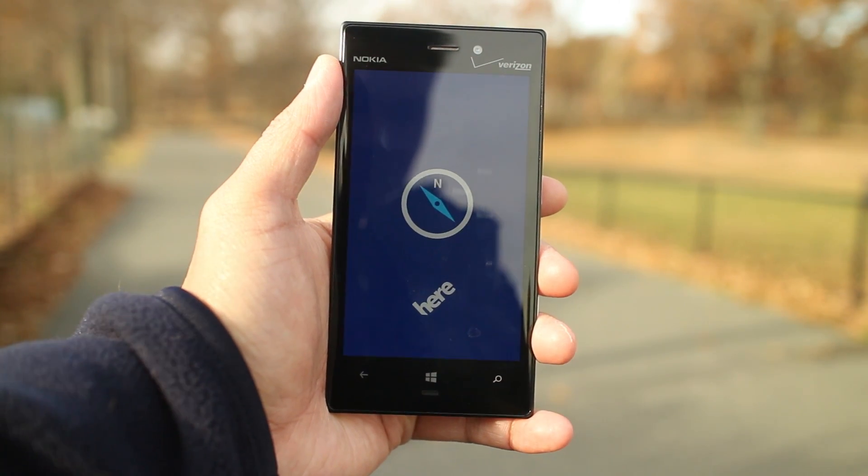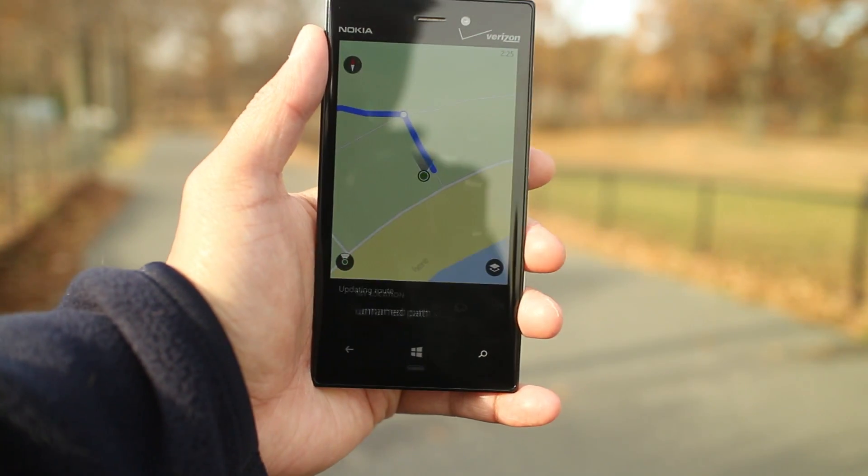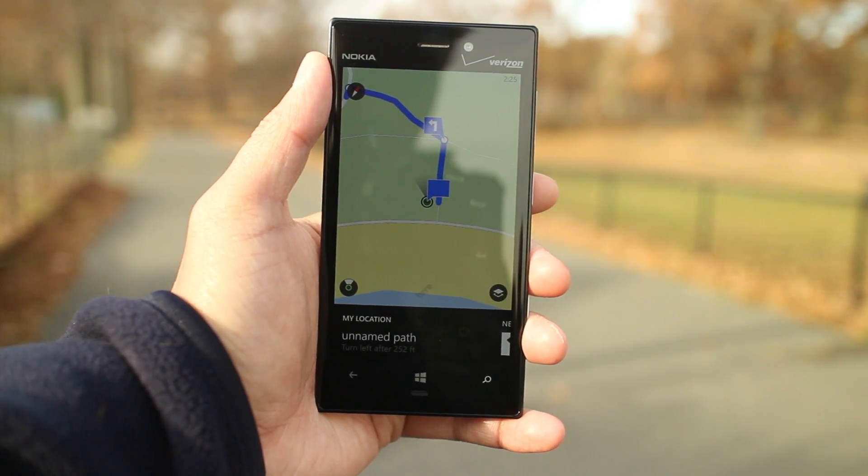That option, on the other hand, activates walk navigation with turn-by-turn directions. This screen should already be familiar to you because it's Here Maps.